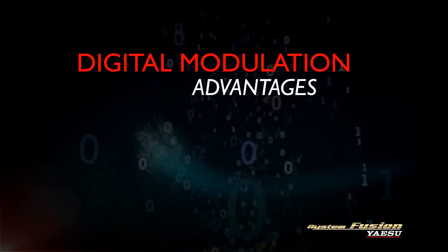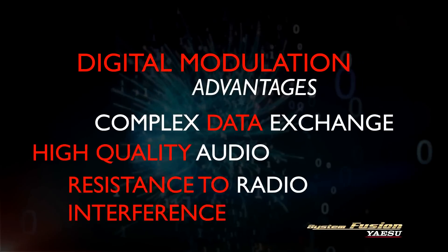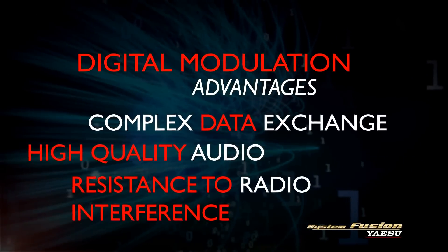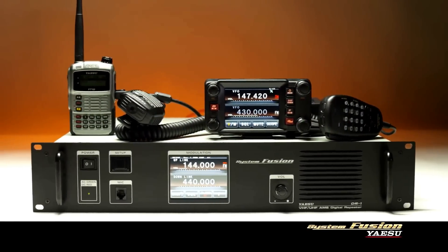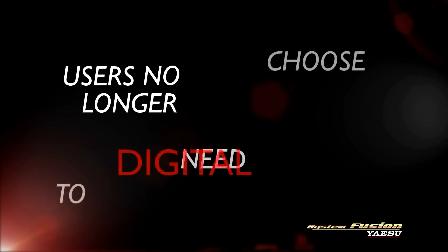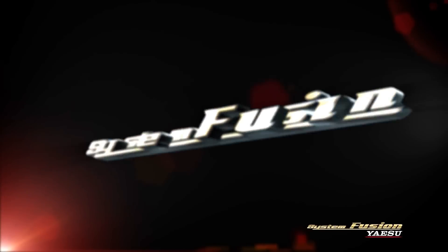Digital modulation provides a wide range of advantages by enabling the exchange of more complex information, resistance to radio interference, and better audio quality. System Fusion joins digital and conventional FM communication into a single system. With System Fusion, the user no longer needs to choose between digital or conventional FM, and users can communicate freely between C4FM digital and conventional FM stations.